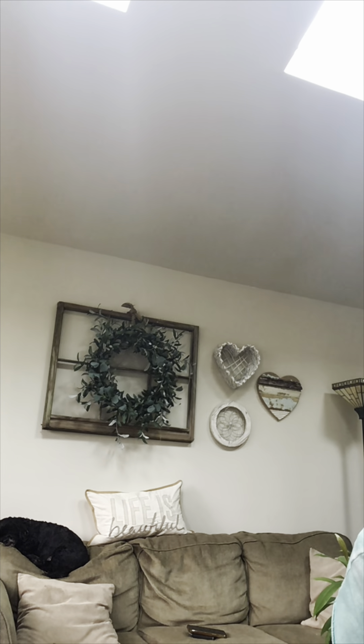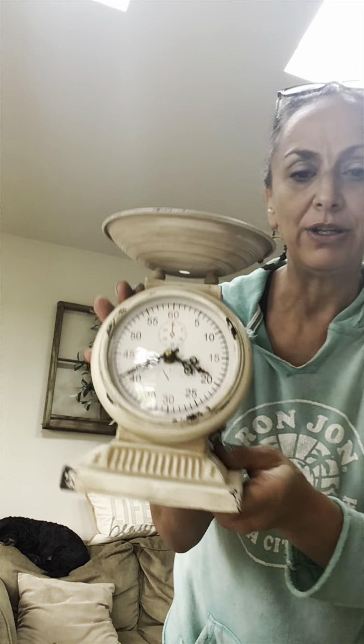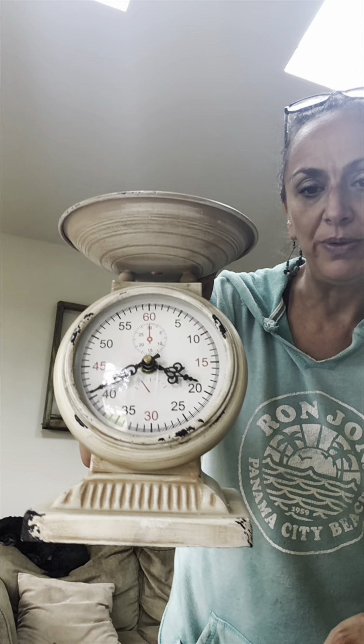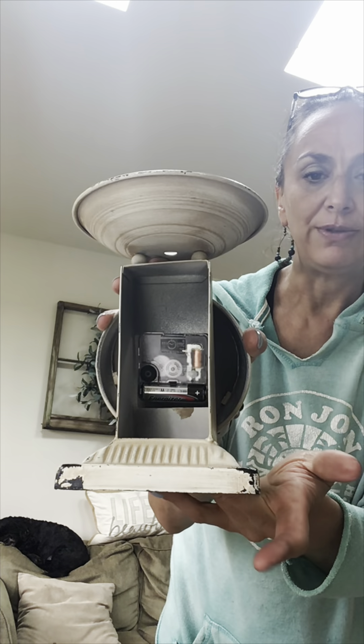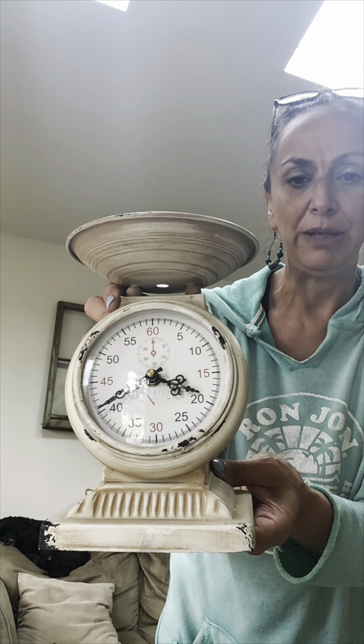One of the things I found is like my dream to find a real one — this is not a real one, but I had to get it. I'm still hoping to find a real kitchen scale in the wild, but this one is just a mock one with decent weight. It's also a clock, which I thought was cute. I paid only three bucks and it'll definitely make a cute display.